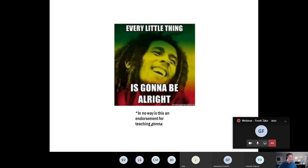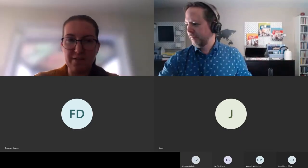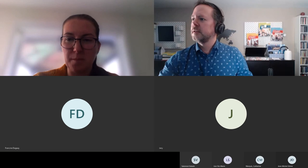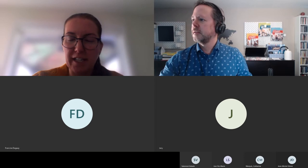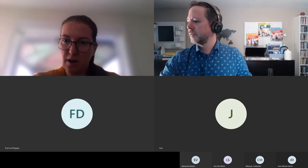Turning it over to Geneviève, who has some chat questions from participants. There was one about the themes, which was already addressed, and appreciation for including Yann Martel. A question came in: why choose the one-book format versus the combo?